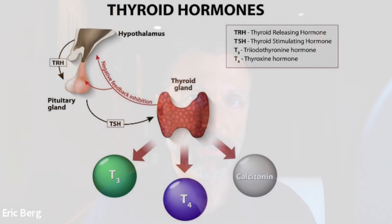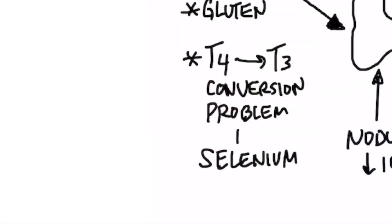Another big problem with Hashimoto's is the conversion from T4 to T3. T4 is the inactive version of thyroid hormone; T3 is the active version. The number refers to how many iodine molecules are attached — when you strip off an iodine molecule, it becomes activated. Everyone talks about iodine for the thyroid, but for this conversion you need selenium, another trace mineral. If you're not getting enough selenium, you can't make this conversion. One Brazil nut will give you all the selenium you need for the day.